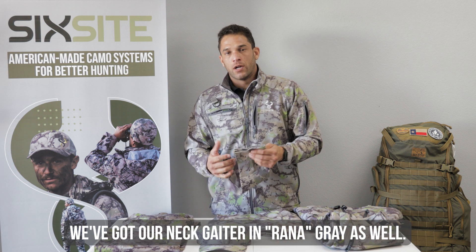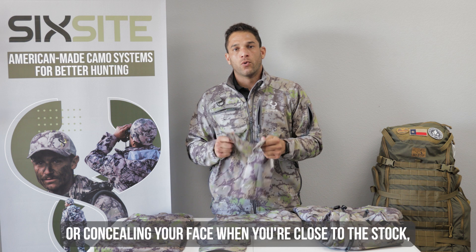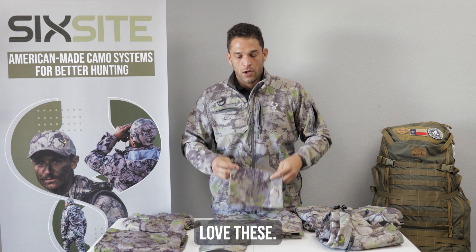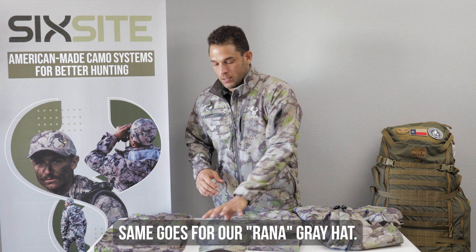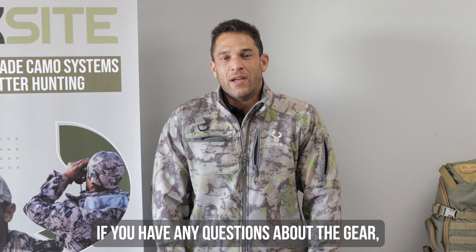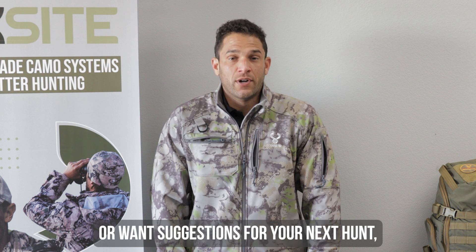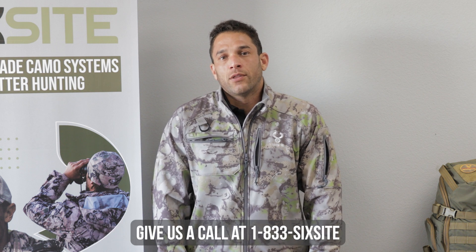We've got our neck gaiter in Ronna Gray as well — whether it's for keeping your neck warm in the mornings or concealing your face if you're really close in on a stalk, love these. And same goes with our Ronna Gray hat. Thanks for watching. If you have any questions about any of this gear or suggestions for your next hunt, give us a call at 1-833-6-SIGHT.